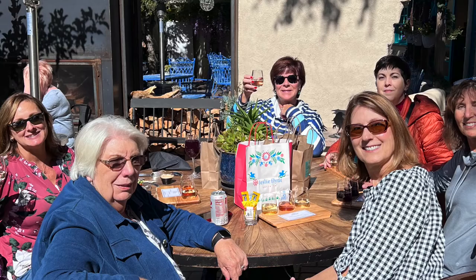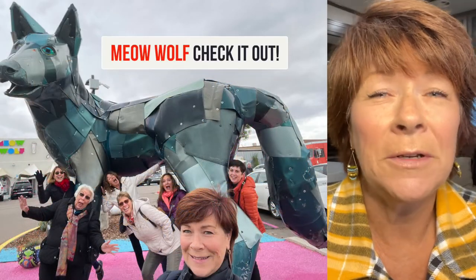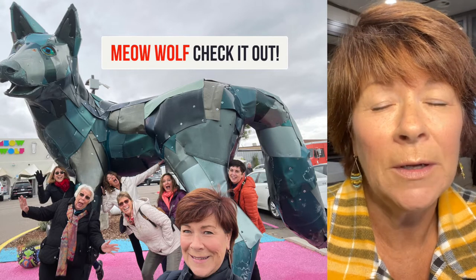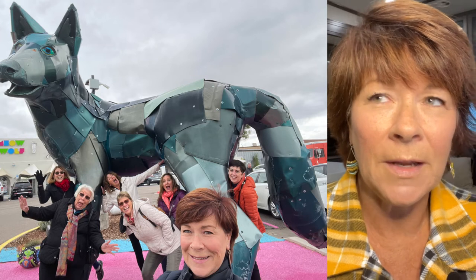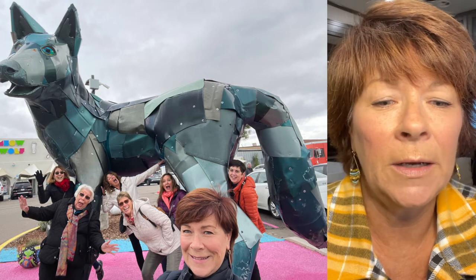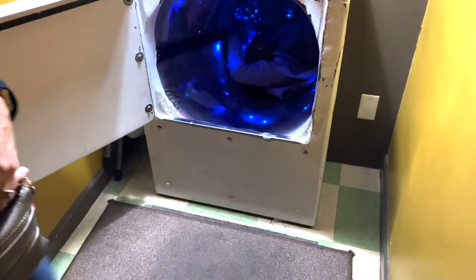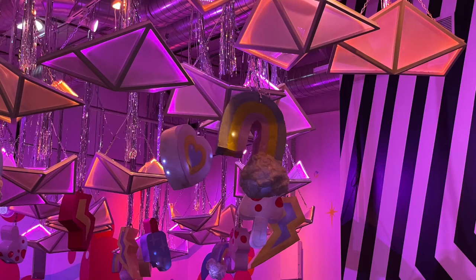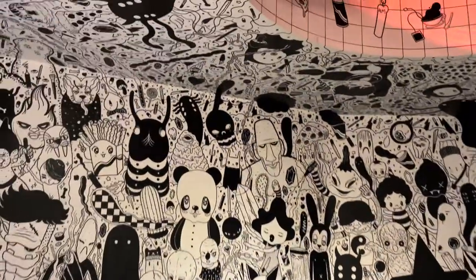We went to a cool thing called Meow Wolf. I would search that out and see if there's one near you. I know there's one in Santa Fe right now, and I think there's one in Colorado and maybe somewhere in California. But this is an experience of the bizarre — it is a building with a whole bunch of cool rooms that artists did, and it has a theme. I would look it up, and I would highly recommend going. It was amazing.